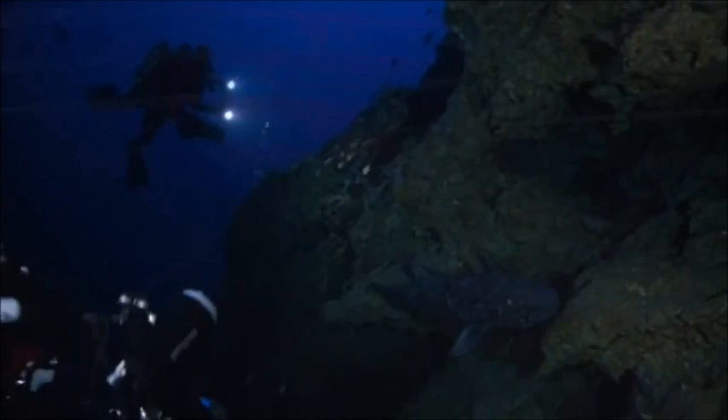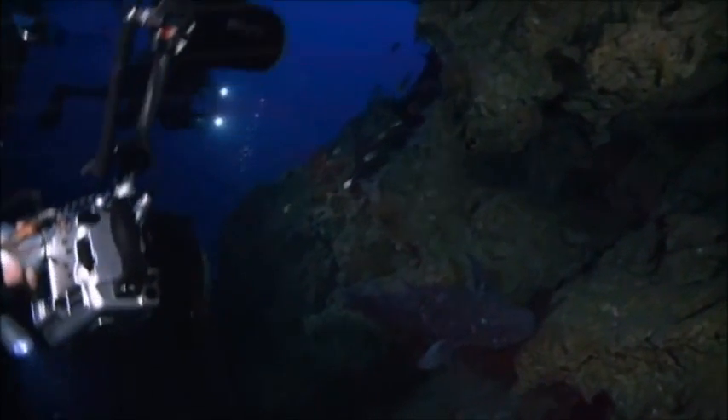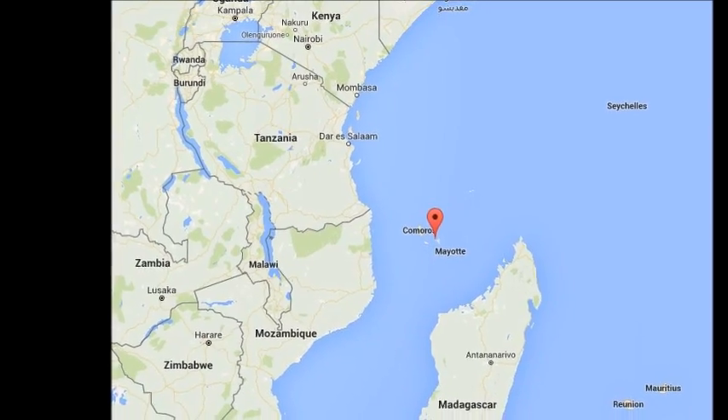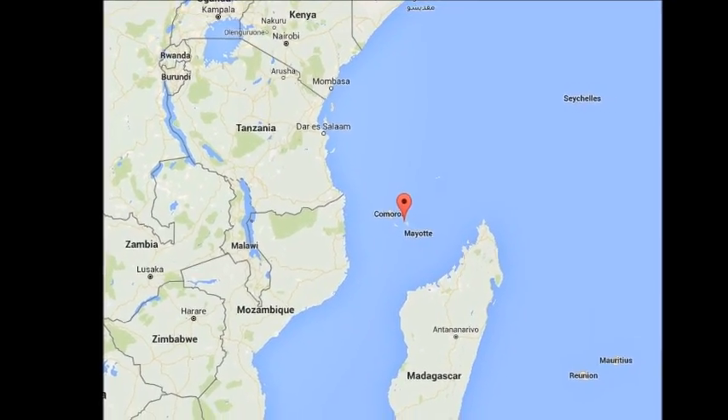These primitive fish have a low metabolic rate and reach around 6 feet in length. They inhabit depths from 300 to 2,300 feet around the steep rocky cliffs off the coast of Africa and Indonesia. The largest population known is in the surrounding waters of the Comoros Islands.